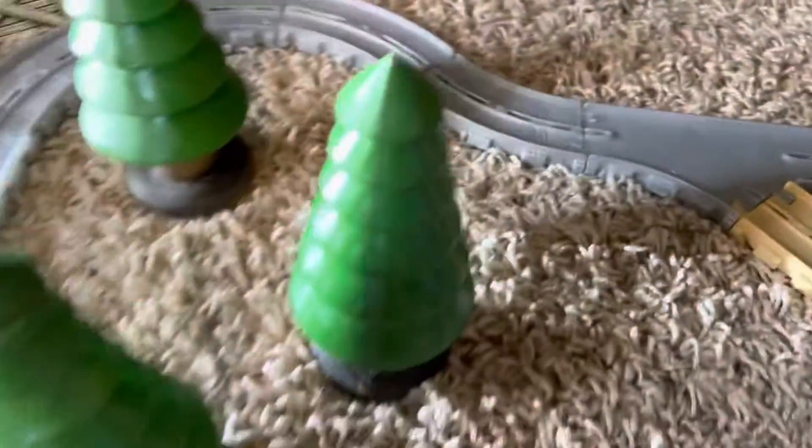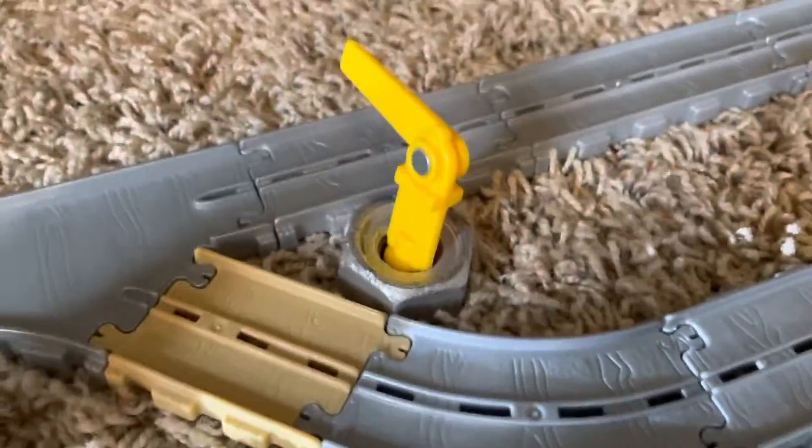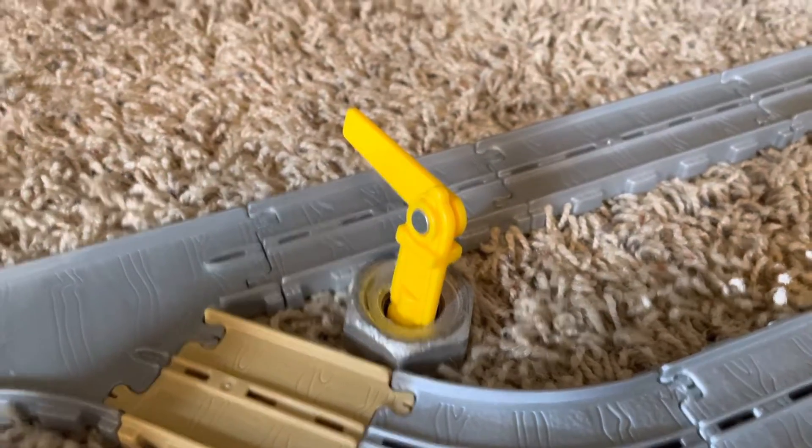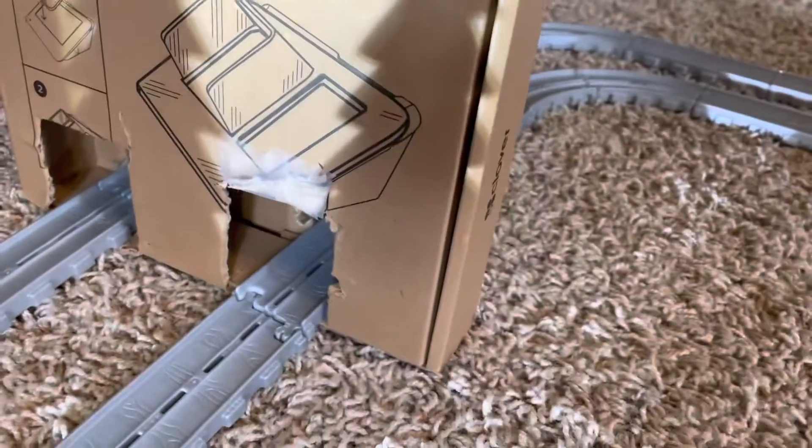Moving on over here, we have some trees. There are some wooden ones that come from Hobby Lobby that were painted. And then here we have this take-along signal, just put in a bolt to hold it there. And here we have Henry's Tunnel, which will be playing a big part in a couple of episodes.